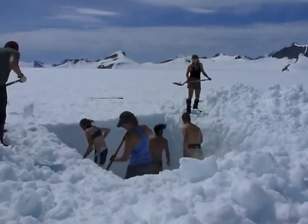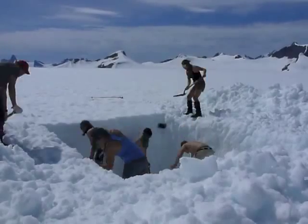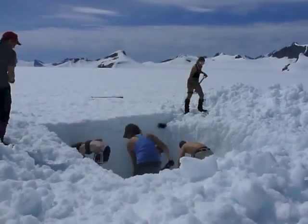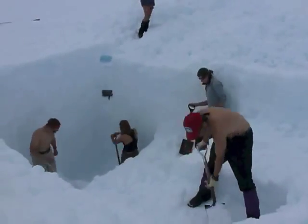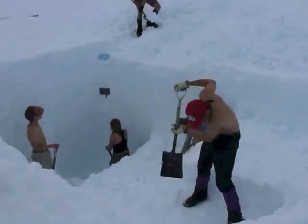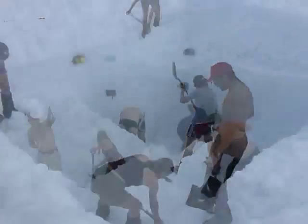This year was a particularly large year as far as accumulation. On the Lemon Creek, we had some pits that were as deep as 7 meters. Out here on the Taku, the pit that's right out in front of us on Taku 4 was just shy of 5 meters.